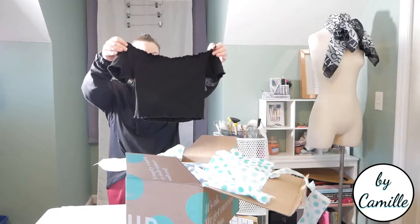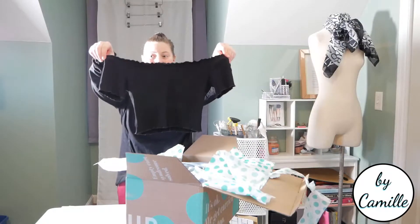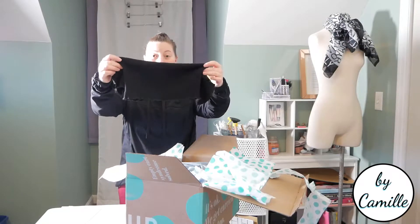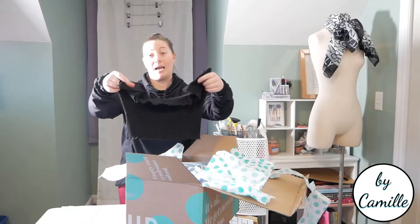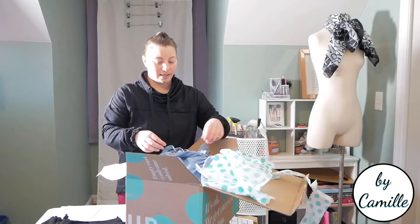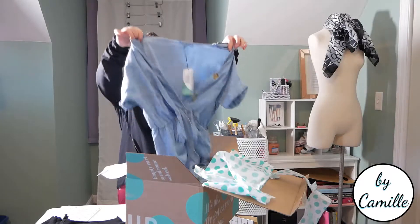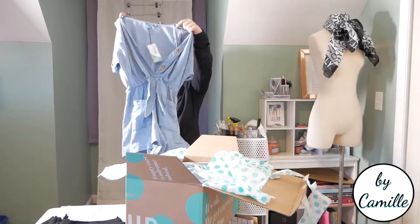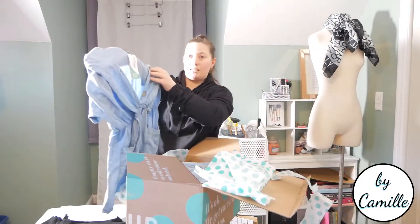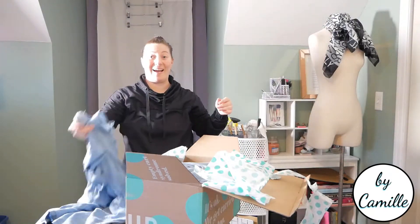This is a size large — it's a little off-the-shoulder crop top. This is actually really cute. I'm not sure if it's going to fit though, even though it is a size large — it looks really small. I've never had anything from Reformation before, but I'm going to do a try-on at the end, so we will see if that fits. Oh, this is new with tags — this is a Love Tree little chambray dress with some nice big buttons. That's really cute. So far I like this a lot.